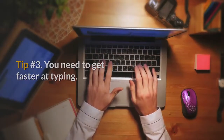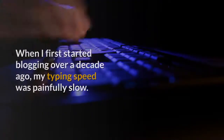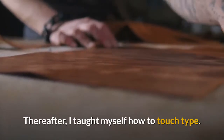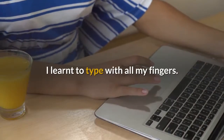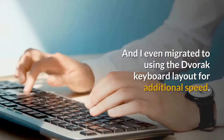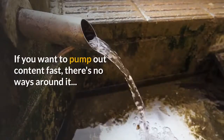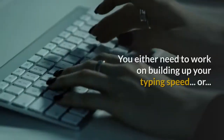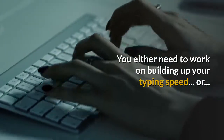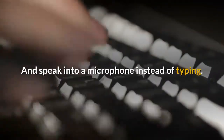Tip number 3: You need to get faster at typing. When I first started blogging over a decade ago, my typing speed was painfully slow. Thereafter, I taught myself how to touch type — I learned to type with all my fingers and without looking at the keyboard. I even migrated to using the Dvorak keyboard layout for additional speed. If you want to pump out content fast, there's no way around it: you either need to build up your typing speed,